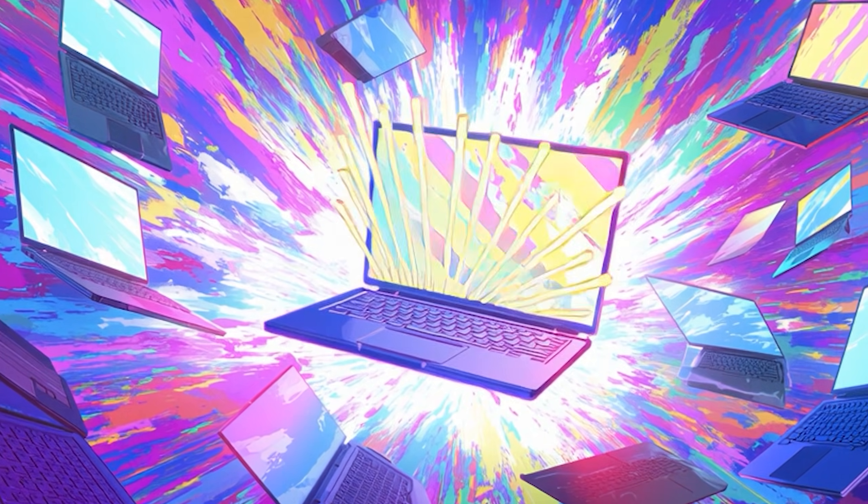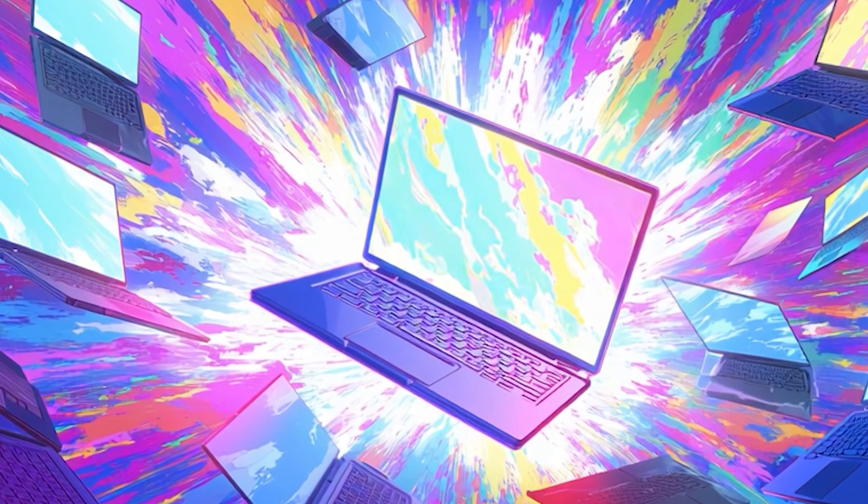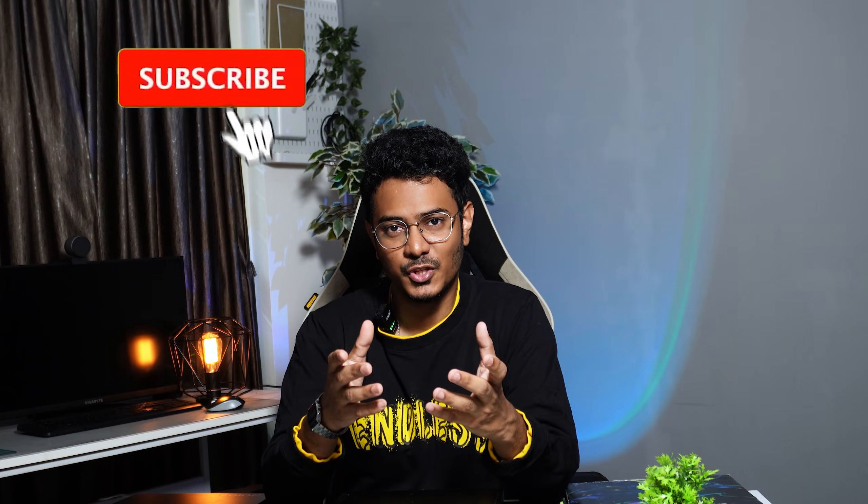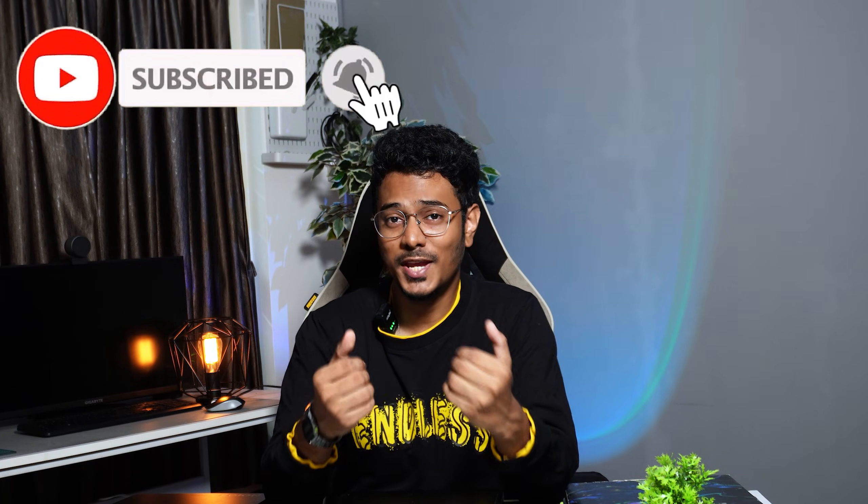I'll also break down a list of 10 powerful laptops that you can purchase in 2026 in different price ranges. Whether you're a student, freelancer, or running a firm, you'll know exactly what to choose and what to avoid. I'm Salman, an architect and illustrator. If you're new to the channel, make sure you subscribe so we can grow together as a community.